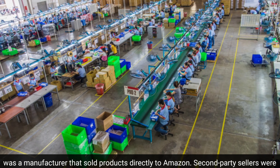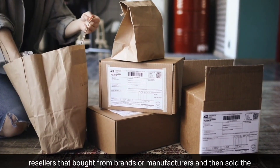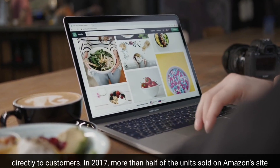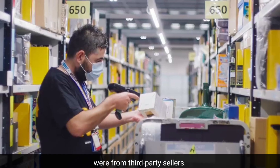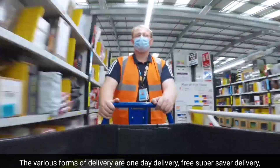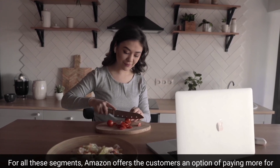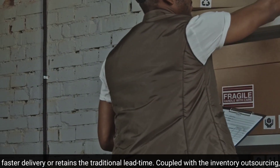A first-party seller was a manufacturer that sold products directly to Amazon. Second-party sellers were resellers that bought from brands or manufacturers and then sold the product to Amazon. Third-party sellers relied on Amazon's marketplace to sell directly to customers — in 2017, more than half of the units sold on Amazon's site were from third-party sellers. Amazon divides its customer segments and follows a price differentiation strategy, offering one-day delivery, free super saver delivery, first-class delivery, and prime customer delivery, allowing customers to pay more for faster delivery or retain the traditional lead time.